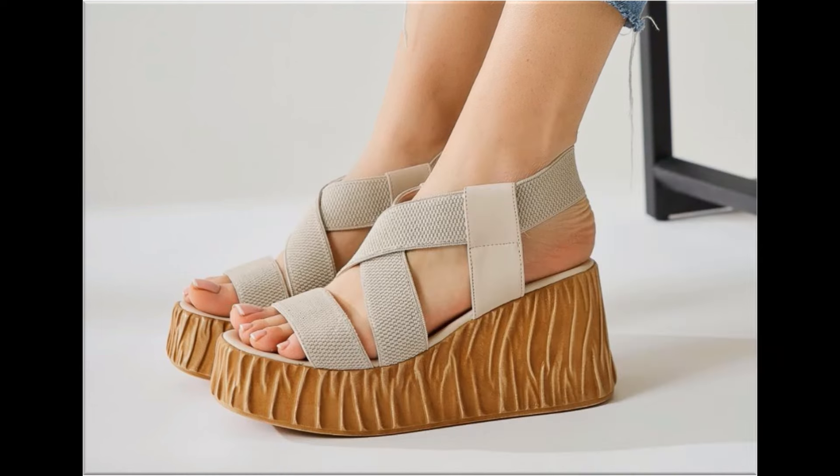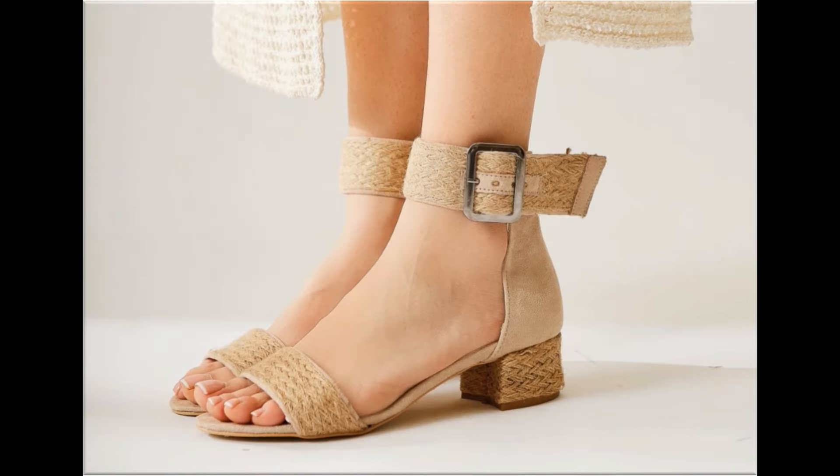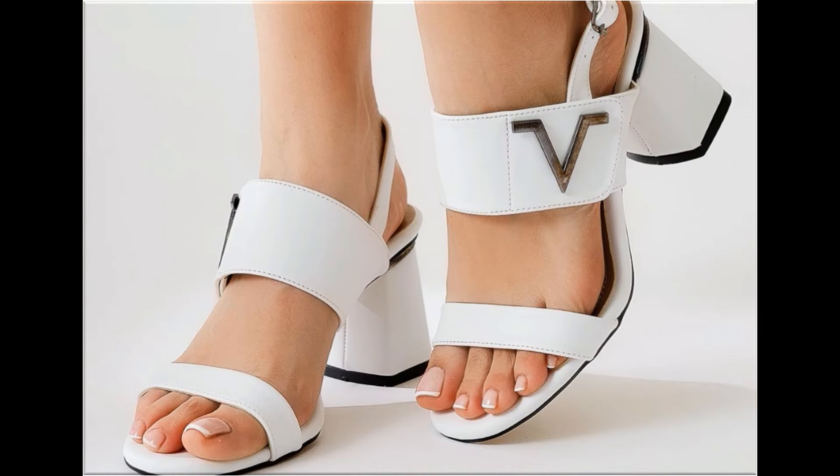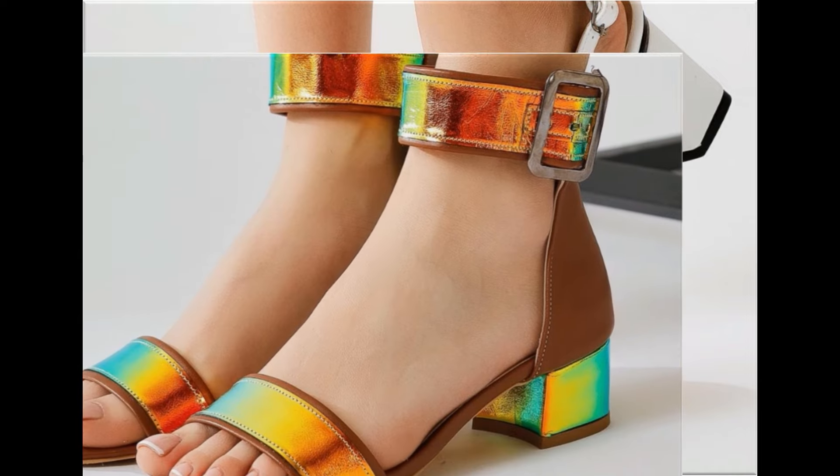If you want to know the price, the price range starts from $30 and goes up to $40. Thank you so much for your love and support towards my channel. With the help of these collections you can get ideas regarding footwear.